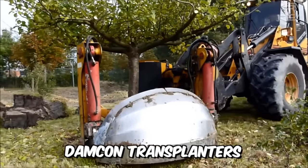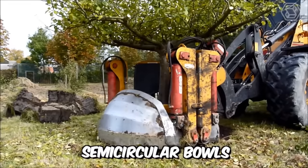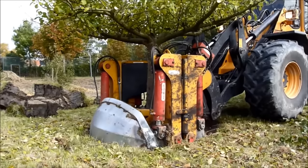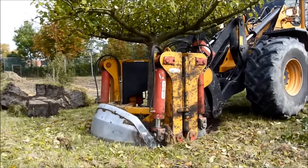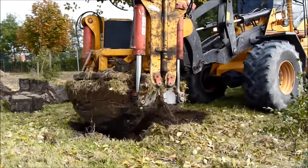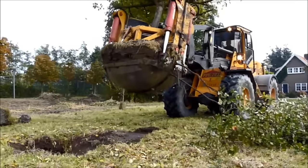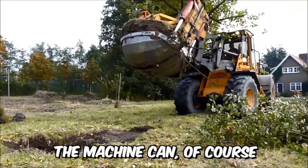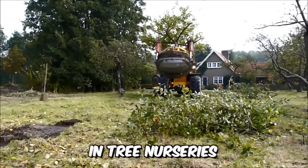Damcon transplanters are equipped with two semicircular bowls and are suitable for attachment to a crane or excavator. The possible diameter of the root ball is between 150 and 300 centimeters, so this technique will perfectly cope with the process of transplanting large trees. In addition, the machine can of course be used for clearing root clumps in tree nurseries.